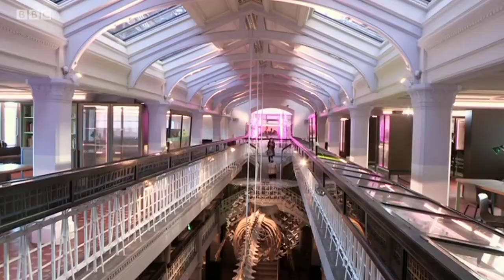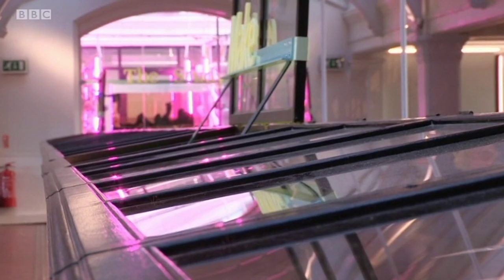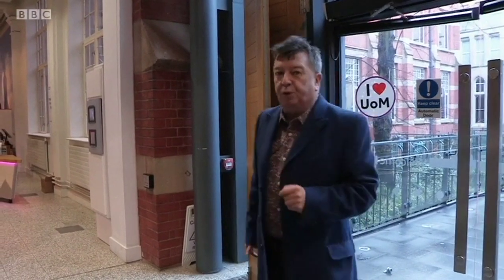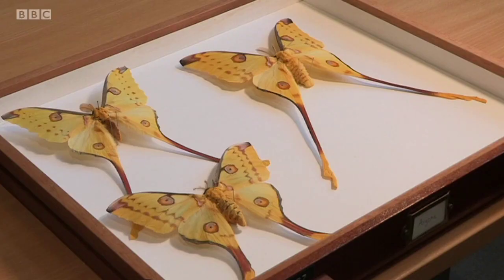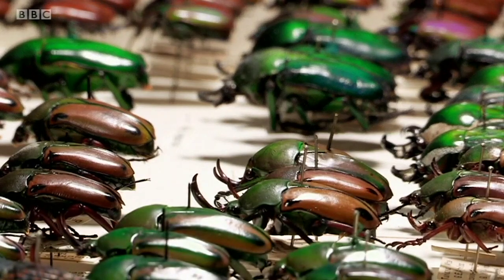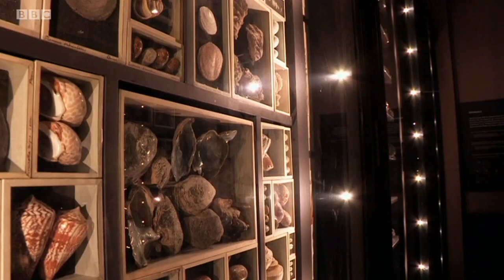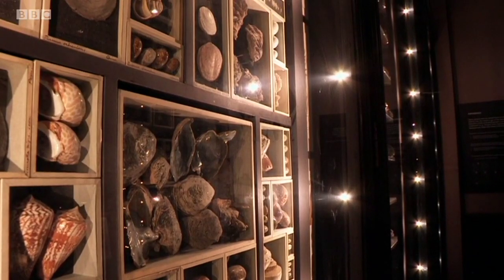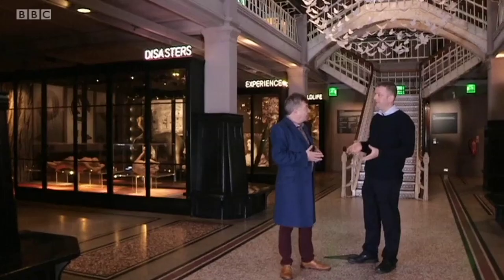Manchester Museum has four and a half million natural history exhibits. That's before you get to the pottery and fossils and mummies. Most of those are never on display, but each one has its own individual story to tell. The museum's part of Manchester University, so much of its collection is used for research. Henry Magee is Head of Collections. Most of the objects and specimens on display are from the late 19th century and the early 20th century, because that was the heyday of collecting.